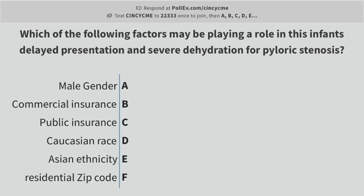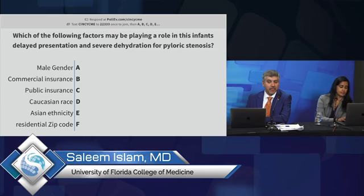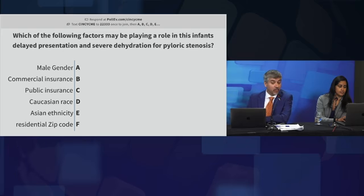So the question is: this is a common disease, common presentation. Which of the following factors may be playing a role in this infant's delay in presentation resulting in severe dehydration for pyloric stenosis? Is it the fact that he's a boy, that he has commercial insurance, public insurance, is Caucasian, Asian ethnicity, or is it because of where he lives — his residential zip code?